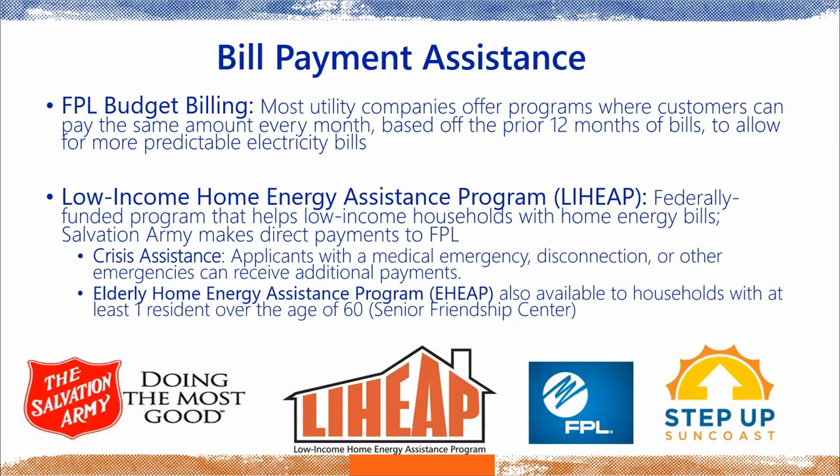For direct assistance, there is a federal program called the Low Income Home Energy Assistance Program, or LIHEAP. It's run through the Salvation Army here in Sarasota County, and they offer direct payments to FPL on your behalf. If you're behind on bills or facing a crisis, they'll help with additional bills outside their typical threshold. There's also the Elderly Home Energy Assistance Program for households with at least one resident over age 60, run through Senior Friendship Centers in Sarasota County.